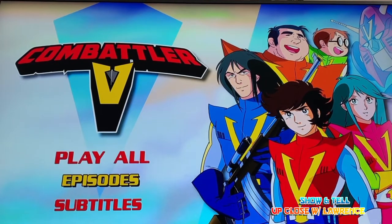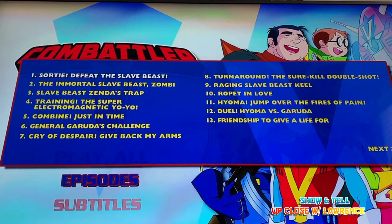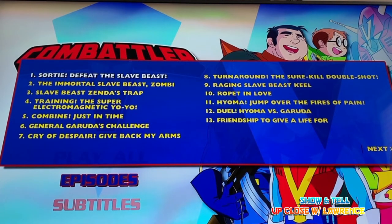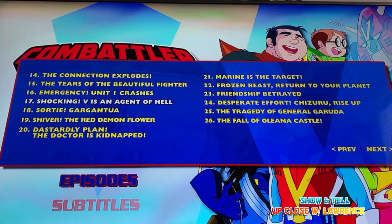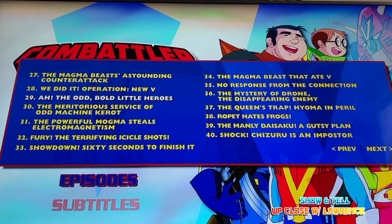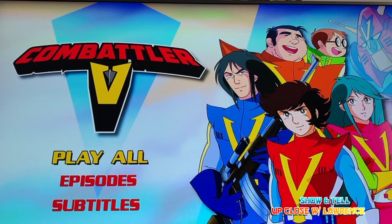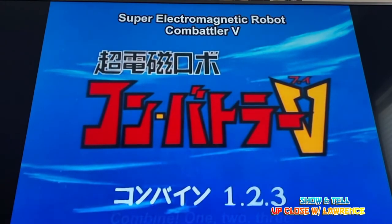You have the episodes and subtitles. Compared to the Voltus V Blu-ray, this one doesn't have any extras — that's a little bit disappointing. I guess probably because it's a longer series. Anyway, there's only one disc.